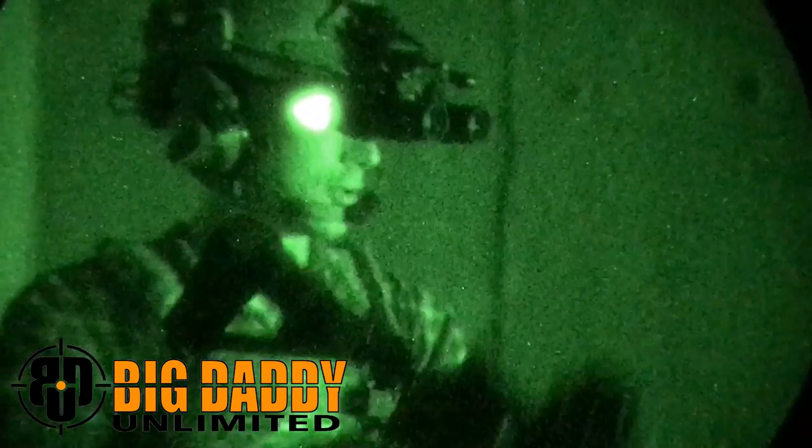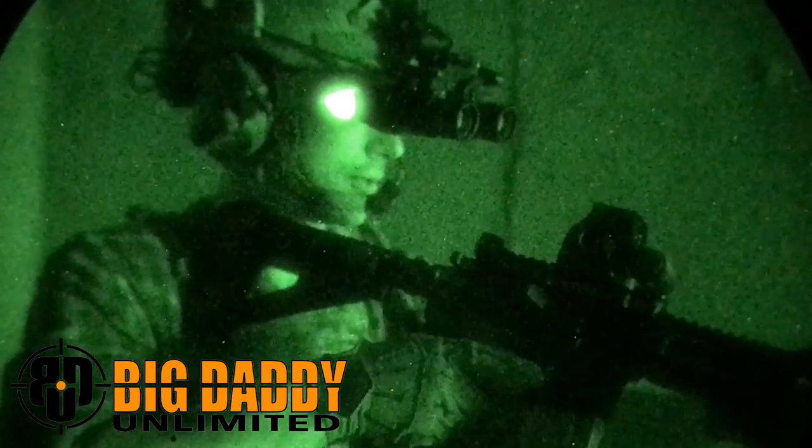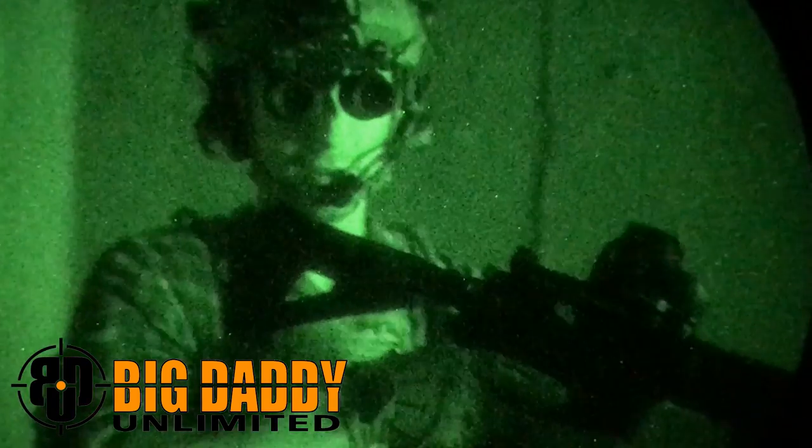If you are looking to support the channel, we have Big Daddy Unlimited. Big Daddy Unlimited is like the Costco of the gun world. You pay a subscription per month and you get super cheap gun parts and all this different stuff — guns and optics. Get in there. People are saving tons of money. Highly recommended.